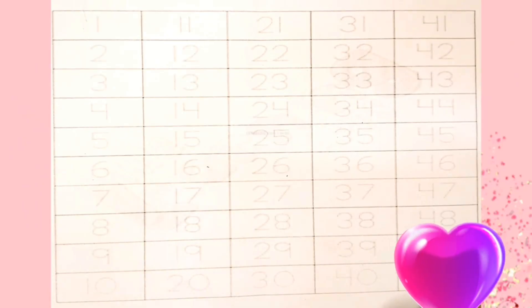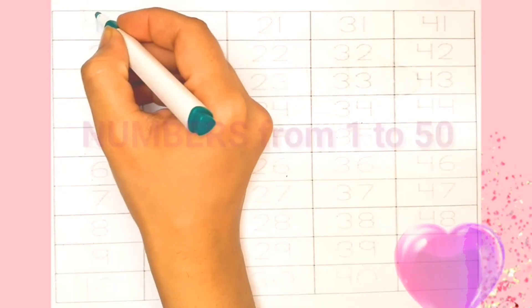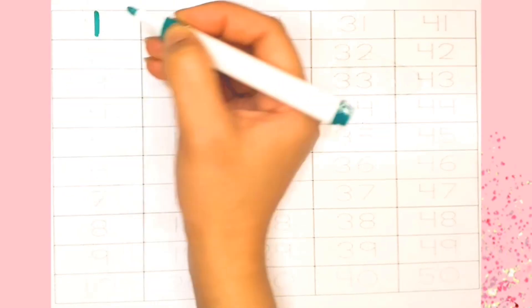Hello kids! Today we are going to learn numbers. Let's count from 1 to 50 together. 1,